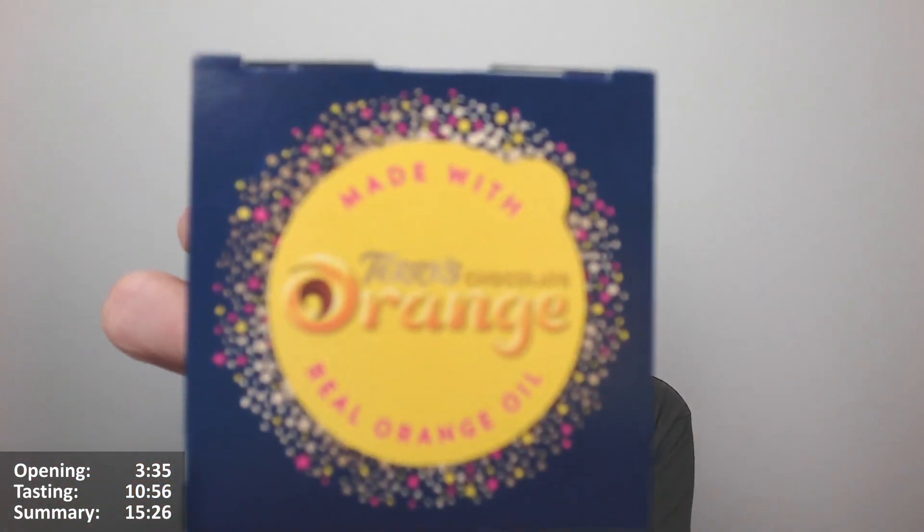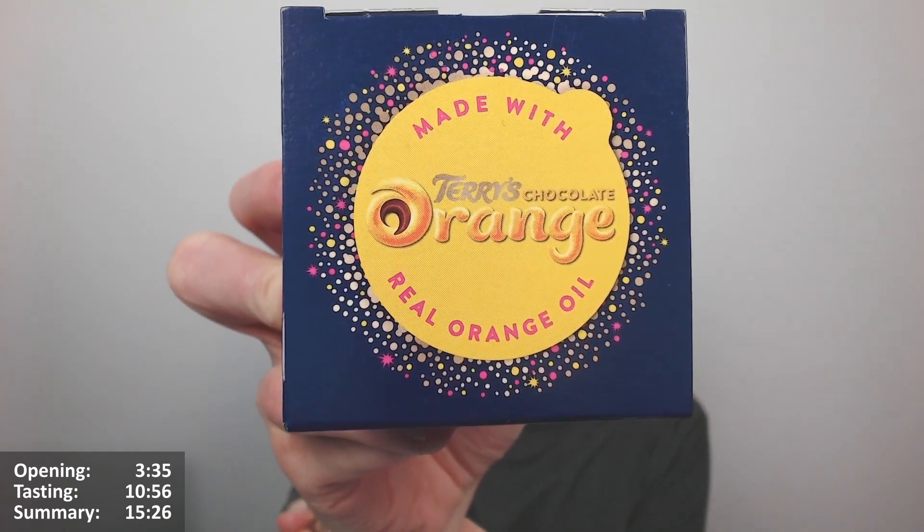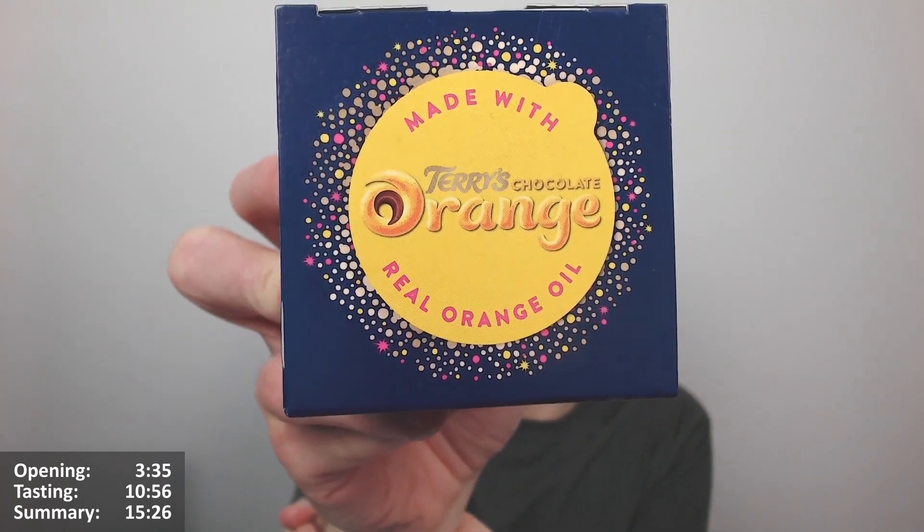I think it was out last year or years back but I've missed it anyway. I think it's been quite a long time since I've seen it - first time since I've had this channel going I think, so it could have been around but I didn't notice it. Terry's Chocolate Orange, made with Terry's Chocolate Orange, real orange oil as well.